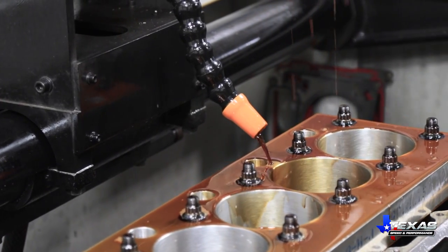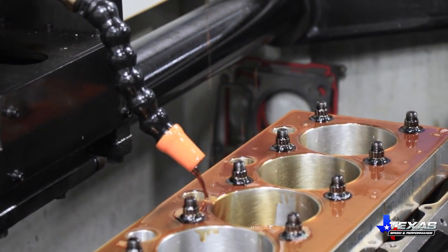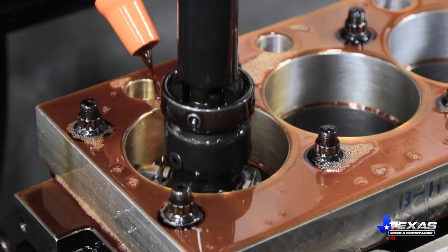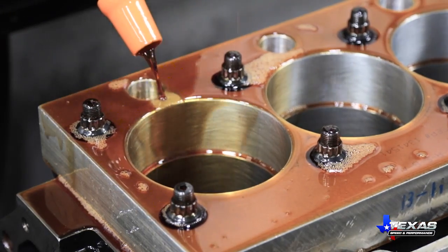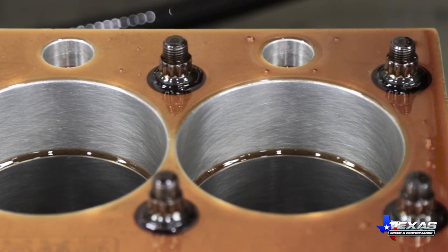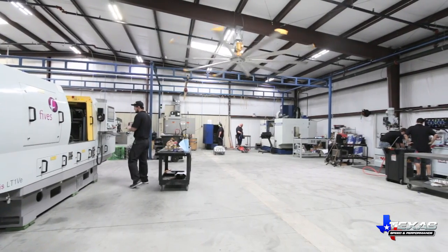Next, the cylinder bores are honed with our Sonnen SV10, using a diamond head that produces a consistent crosshatch and truly round cylinder bores. Precise control over the bore's surface finish is critical to engine break-in and long-term durability.